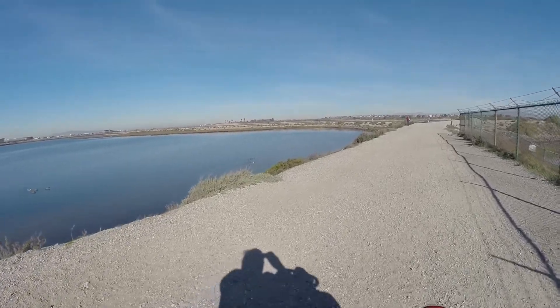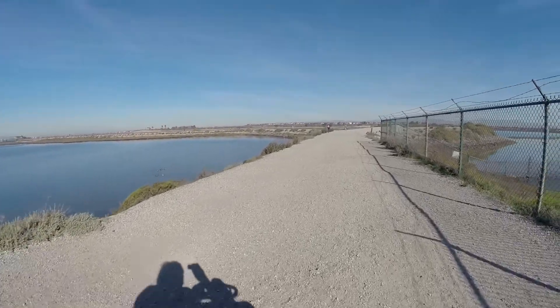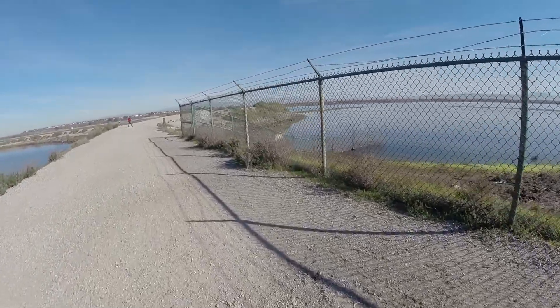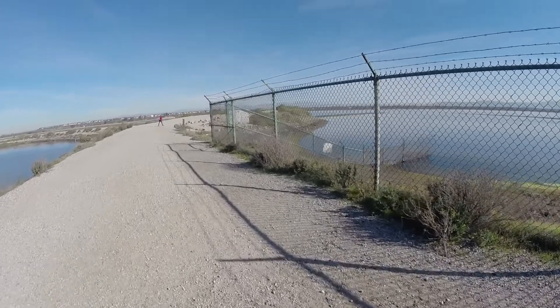So I'm now able to get up on the causeway and explore all the way back into the recesses of Bolsa Chica with this mobility scooter.